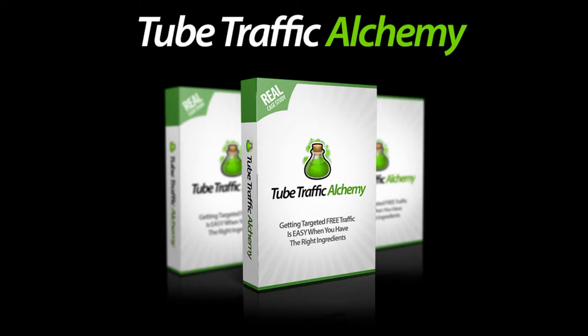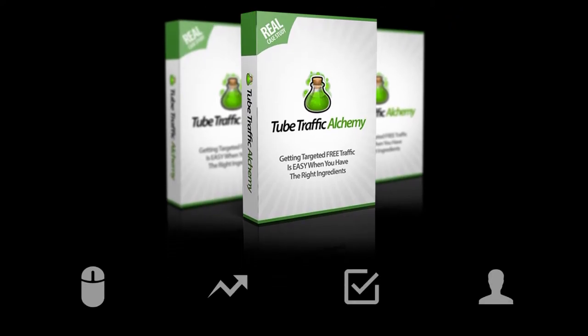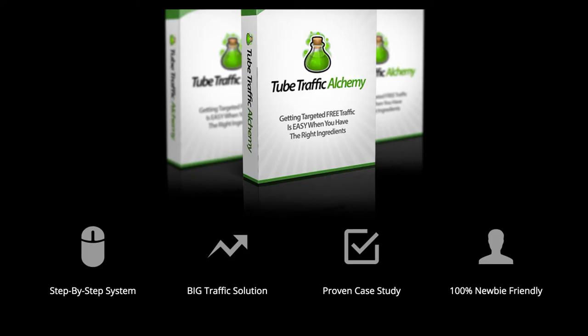The product is all about how to get free traffic, and it's not an ebook — it's actually software which combines too many strategies and things together. The creator has made many successful products in the past. After more than two weeks of research, I bought it and I'm really happy. It gives you free traffic easily without too much effort because they put all the right ingredients inside this step-by-step system.